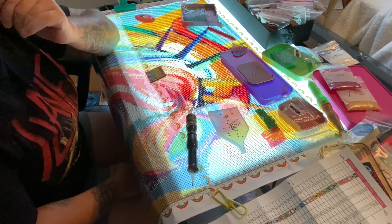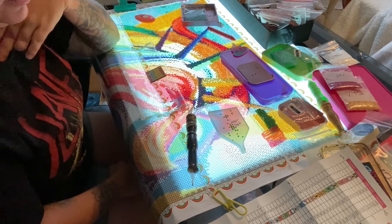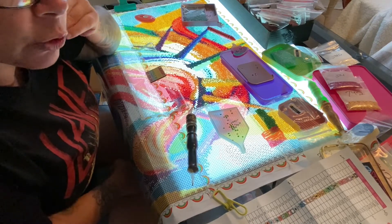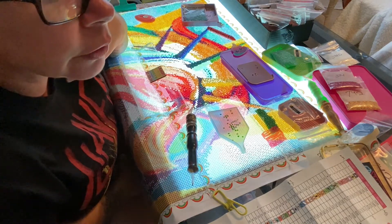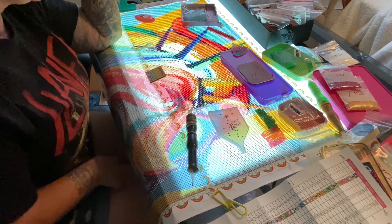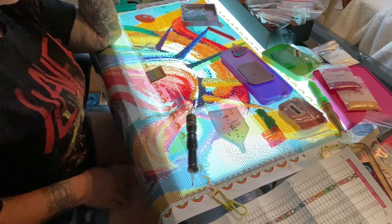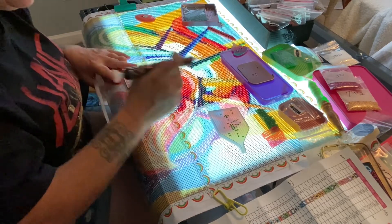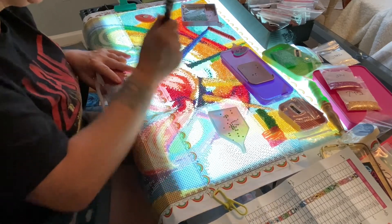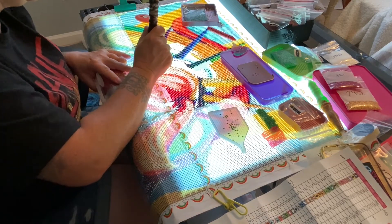That's okay - I'm trying to do the little colors first. I'm picking out a color - 702. Actually, I think I'm almost done with that color. There are a few down here still. Let me figure out what I was working on.